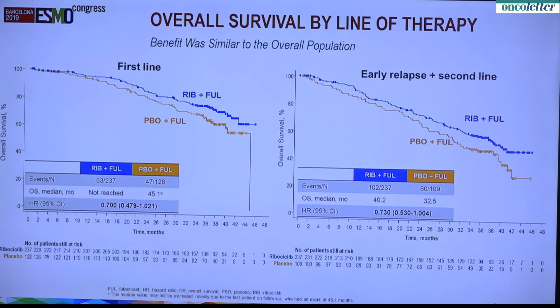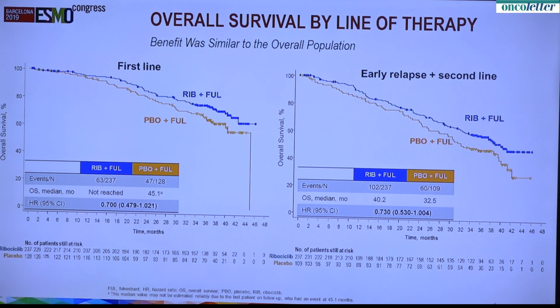If you look by line of therapy, you again see a significant difference. In the first line, the combination has not yet reached the median. Whereas in the early relapse or second-line setting, you can see the difference between the two arms, the experimental arm versus the control arm. Both are significant with hazard ratios of approximately 0.7. There has been an update on the progression-free survival that will be presented, and the progression-free survival is consistent with what was reported previously.